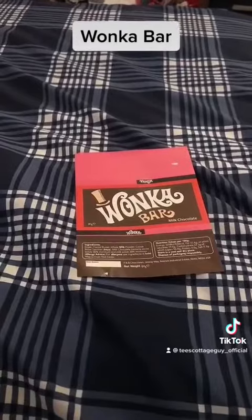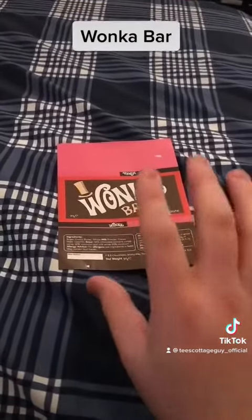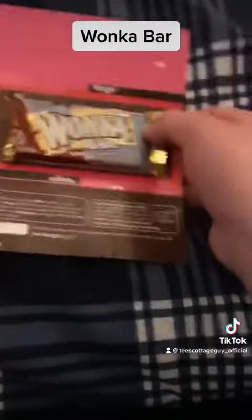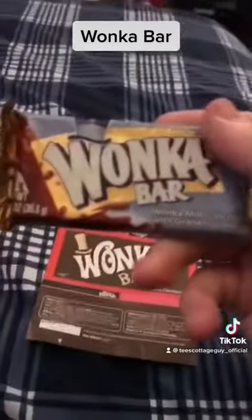I was lucky enough on eBay to find an original one of those unopened. Here it is - a lot smaller than its modern-day counterpart. The Wonka Bar with Graham crackers. If you're in America, I'm sure you'll remember these.